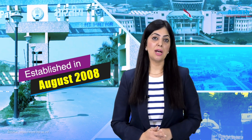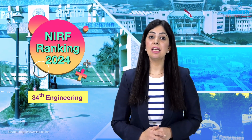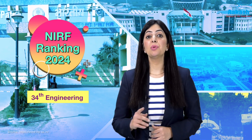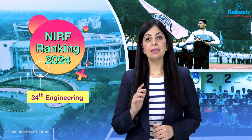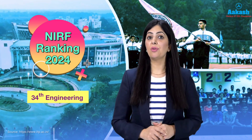Indian Institute of Technology Patna, also known as a second-generation IIT, was established in August 2008 by an act of Parliament. The IIT has been ranked 34th in the engineering category — an improved ranking compared to its earlier ranking of 41st. In the overall category, however, the IIT has fallen seven places and landed at a rank of 73rd.